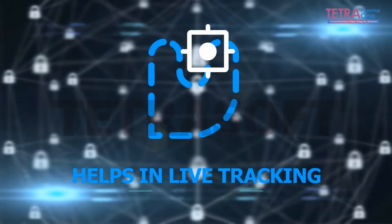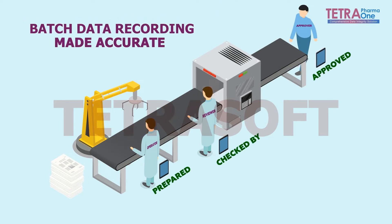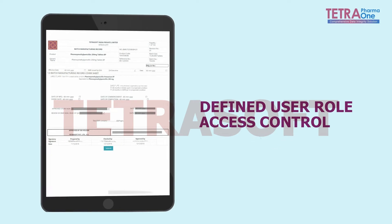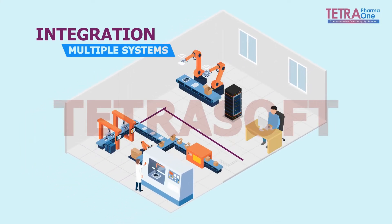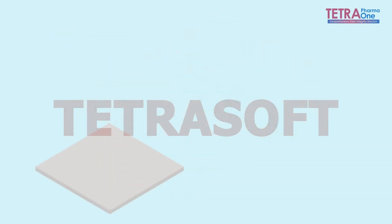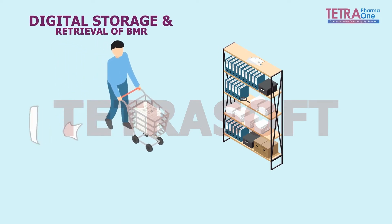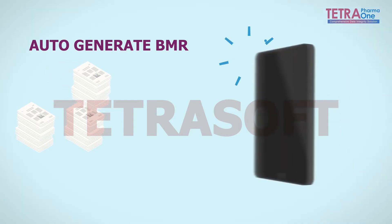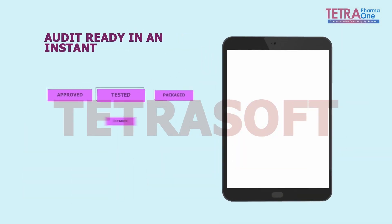It also helps in live tracking and connects to other IT systems. Tetra Pharma One is a single-stop solution that comes with multiple benefits: batch data recording made accurate, defined user role access control, integration with multiple systems, instant SOP lookup, digital storage and retrieval of BMR, and auto-generates BMR into PDF.